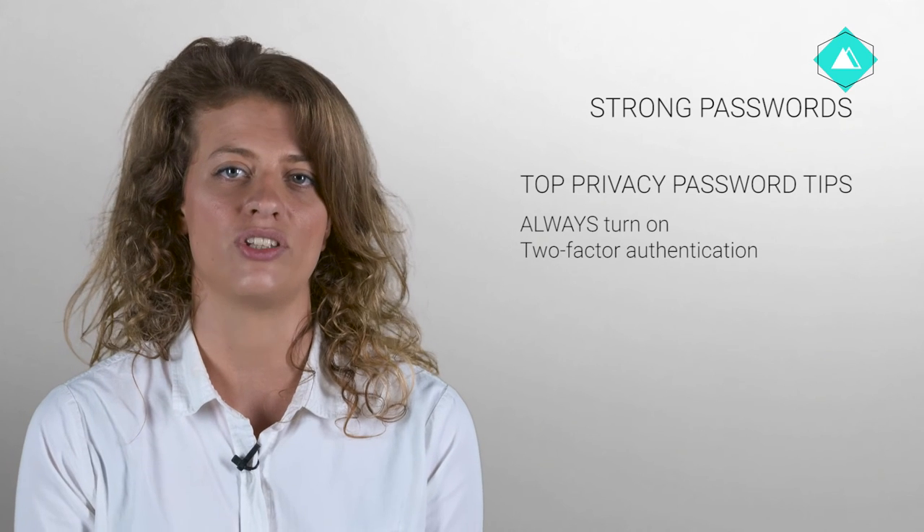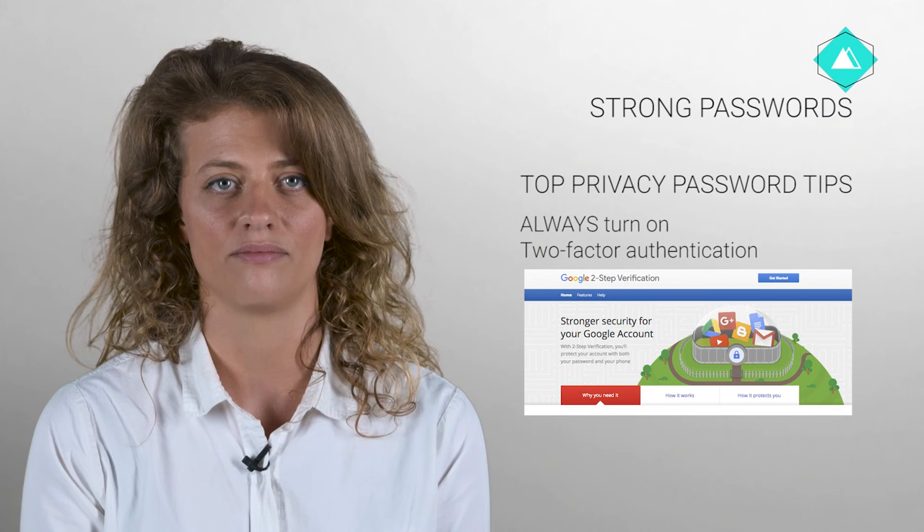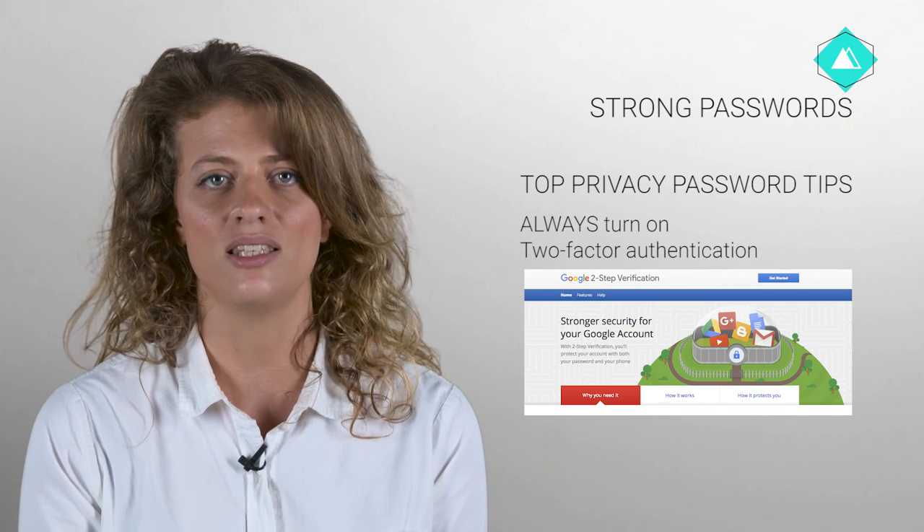Remember two-factor authentication. In addition to having secure passwords for all your accounts, you should always, wherever possible, turn on two-factor authentication, also known as two-step verification. This is the quickest, easiest way to secure your accounts. It ensures that even if your passwords are broken, no one else can access your account. Check out our secure communications course for a quick and easy explanation of how to do it.